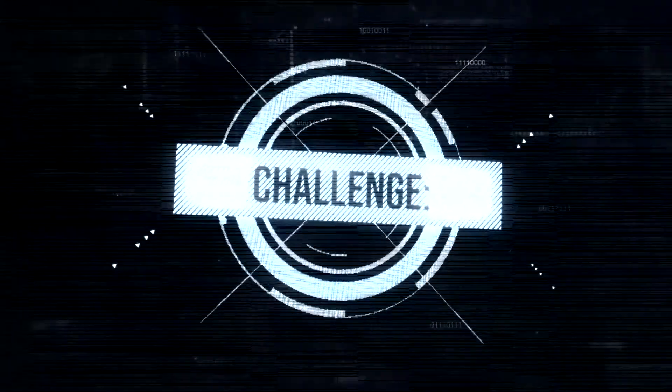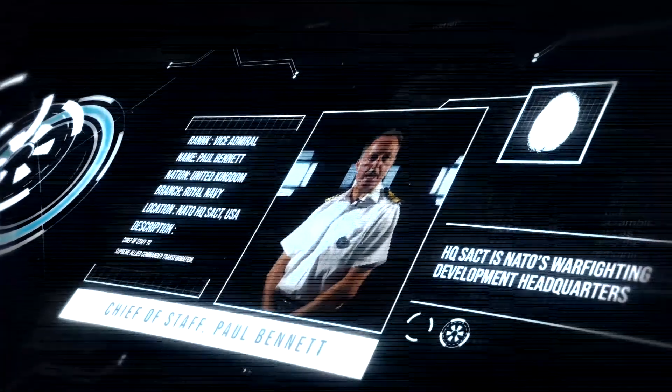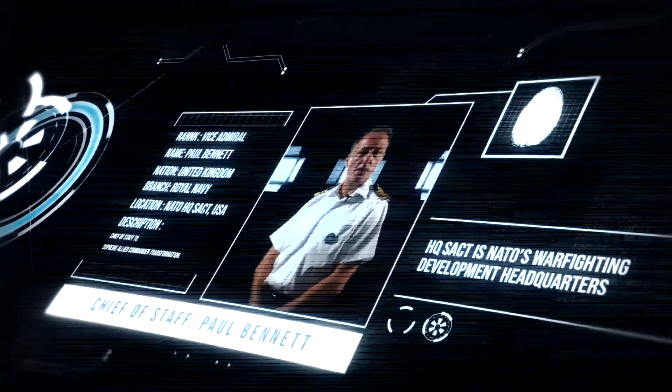Military leaders are making important decisions based on this extracted key information provided by staff. The challenge is: how can we make sure that we give our military leadership the most accurate information available at the time of the decision? Allied Command Transformation is the warfare development command and our job is to adapt the military instrument in order to meet those challenges for the future.